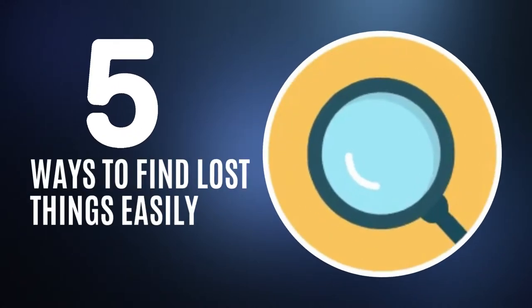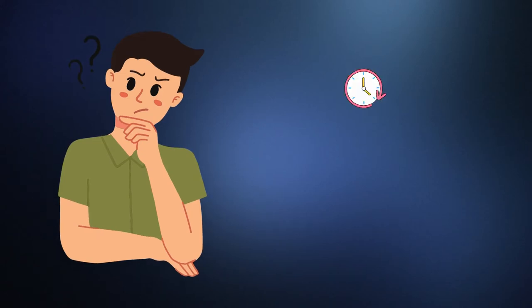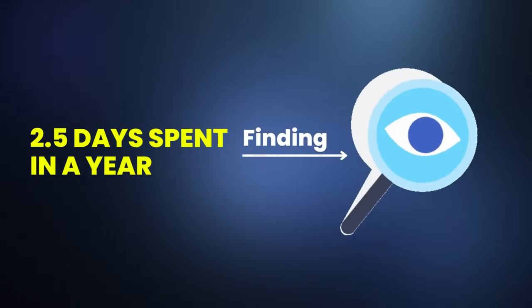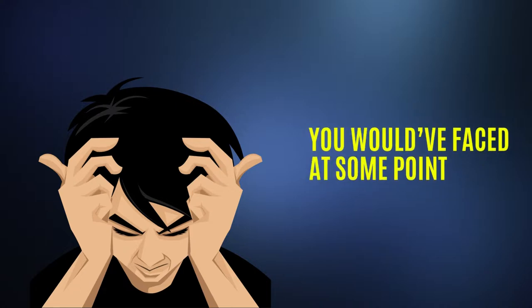5 Ways to Find Lost Things Easily. Did you know an average person spends a total of at least 10 minutes a day searching for an item? This amounts to 2.5 days spent in a year finding lost items at home. And the frustration of finding lost items is an experience you would have faced at some point or another.